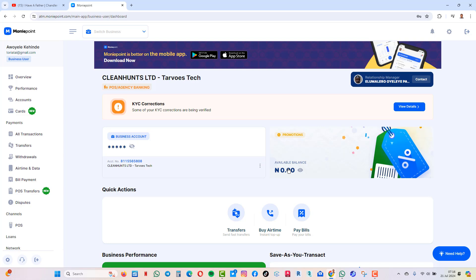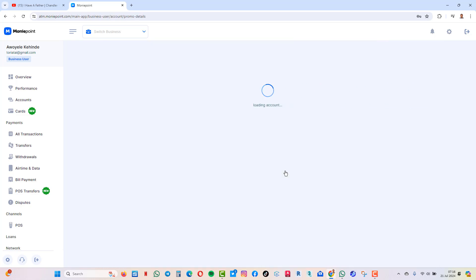Now I've cashed out mine, that's why you're not seeing anything there. But if you have anything here, you can click on it — let's say 2000. You click on it and it will take you there.